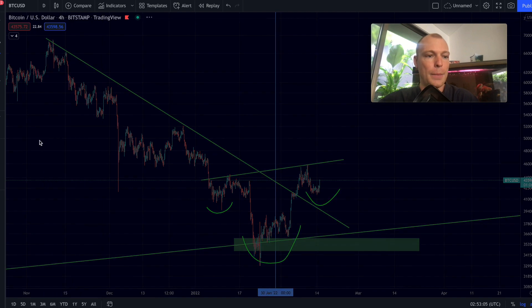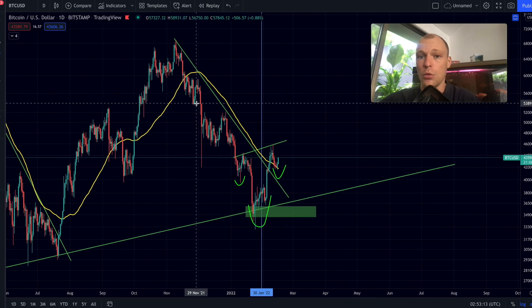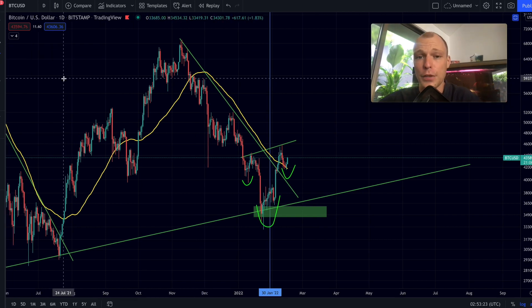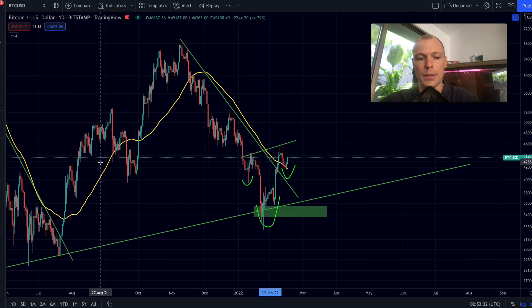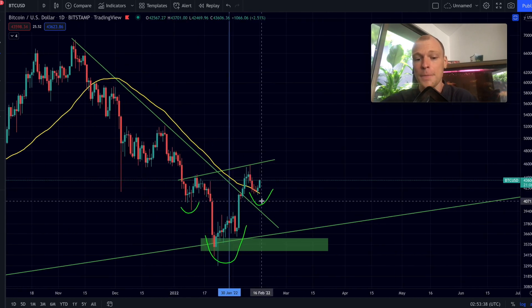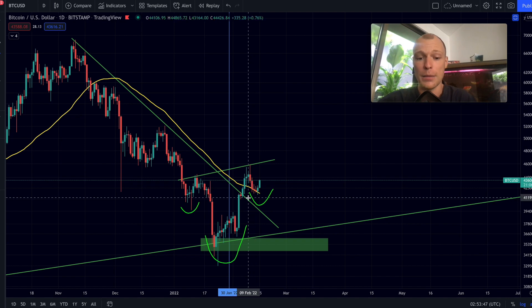I want to start off with the daily time frame because we have a key moving average which I've been pointing out in my previous videos. As long as we are holding that key moving average, Bitcoin is looking very bullish. However, the moment we lose that key moving average — the 50 daily moving average — we could see a further drop. Every time we get a daily close below this level, we most of the time get a further drop and even test or surpass previous lows. But yesterday it looked like we could get a daily close below the 50 daily moving average, and we never got that close, so Bitcoin remains bullish so far.